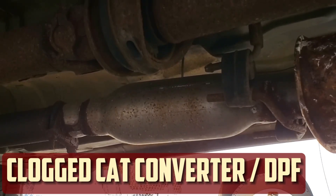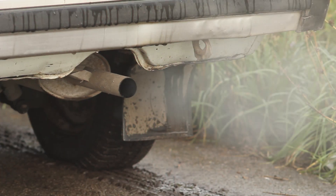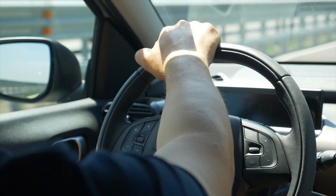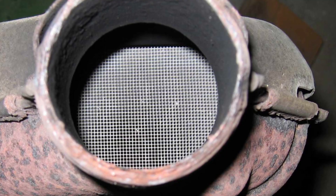Clogged catalytic converter or particle filter. All of the engine's unwanted and hazardous gases are eliminated by the exhaust. The engine can restart combustion as soon as the exhaust removes these gases. An automobile runs smoothly and quickly if it can expel gases more quickly than it can produce them. However, your engine will lose power if there is an obstruction, such as a clogged exhaust system or catalytic converter.